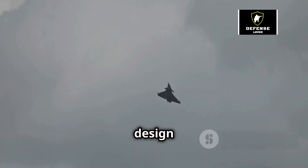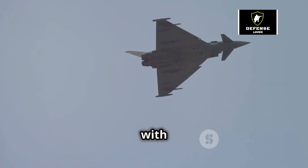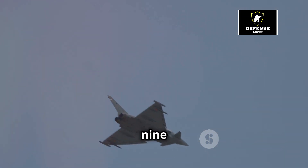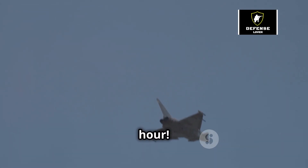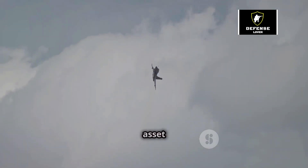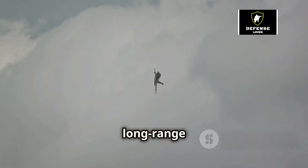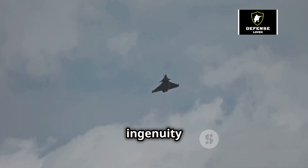But the Rafale's design isn't just about agility — it's also about power. Equipped with two powerful engines, this aircraft can reach incredible speeds of up to Mach 1.9, that's over 2,300 kilometers per hour. This incredible speed, coupled with its long range, makes the Rafale a versatile asset for various missions. Whether it's swiftly responding to threats or conducting long-range strikes, the Rafale's design is a testament to the ingenuity of French engineering.